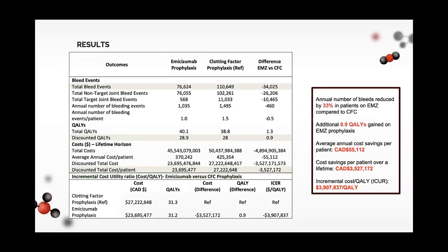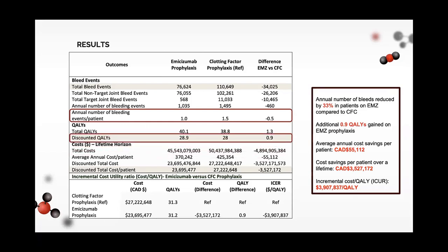Here is a summary of our findings. We found that the annual number of bleeds reduced by 33% in patients on emicizumab prophylaxis compared to clotting factors. An additional 0.9 quality-adjusted life years was gained on emicizumab prophylaxis. Average annual cost saving per patient was $55,000 Canadian dollars per year, and cost saving per patient over the lifetime was $3.5 million Canadian dollars. The incremental cost per QALY was $3.9 million saved per QALY.